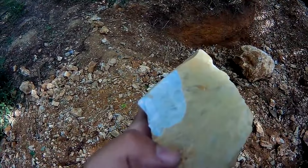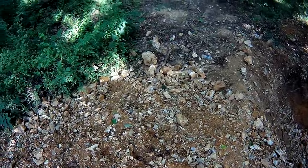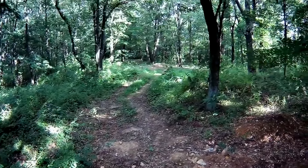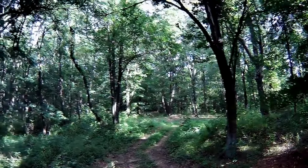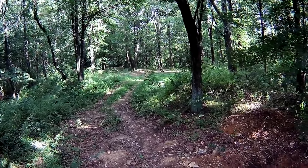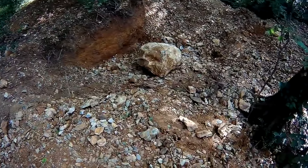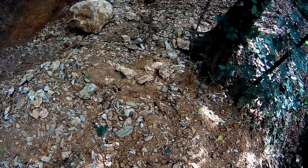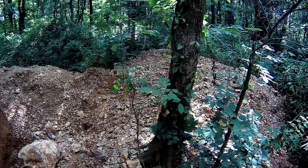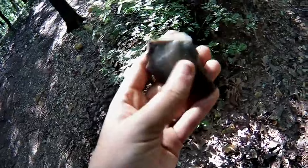I'm just tapping it and flakes are flying off. I've been wanting to come here for a long time. There's a farm out that way, and then just all these chert quarry pits. Pretty amazing. I'm excited. Oh my god, it's so glassy. Oh, I have to show him this.